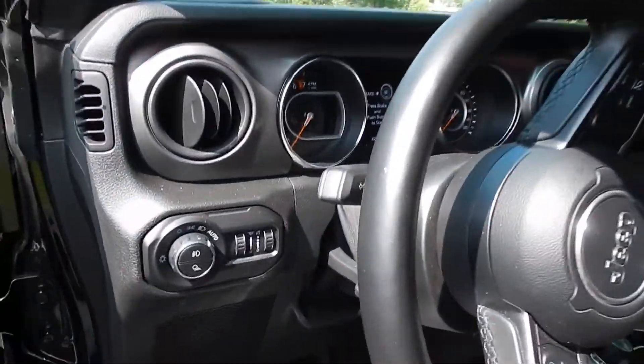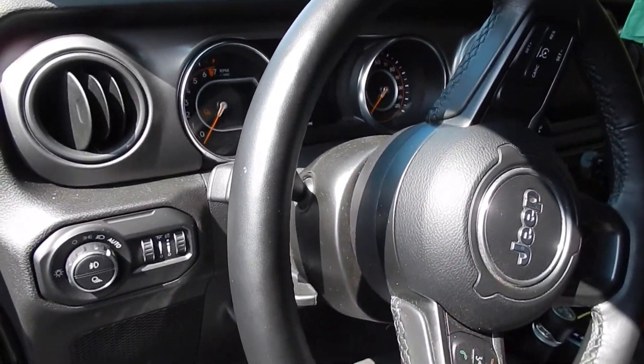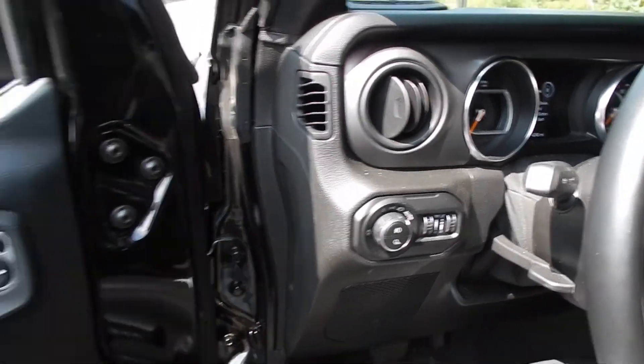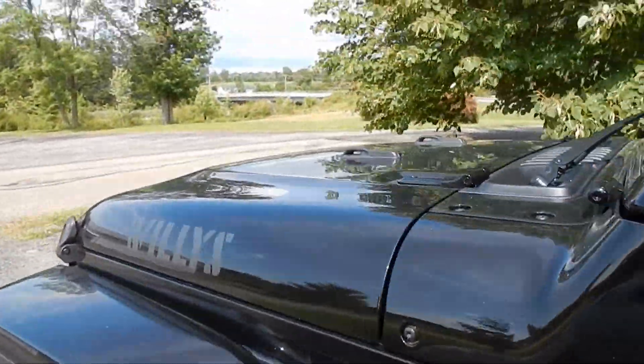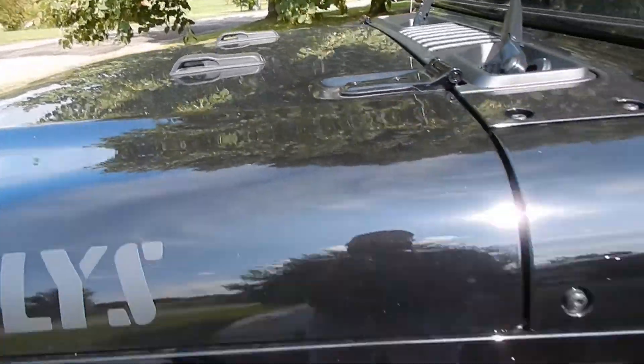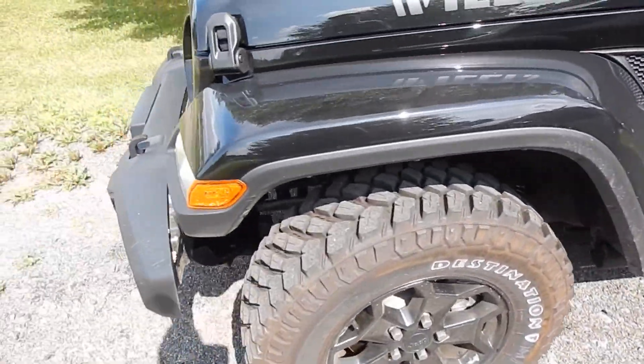Sandy wants to buy one. She's got the money to do it, she wants to get a Jeep like this. I'm not a fan of Jeep, but I do have to admit, this thing's cool. It's a 2021, so it's brand new.